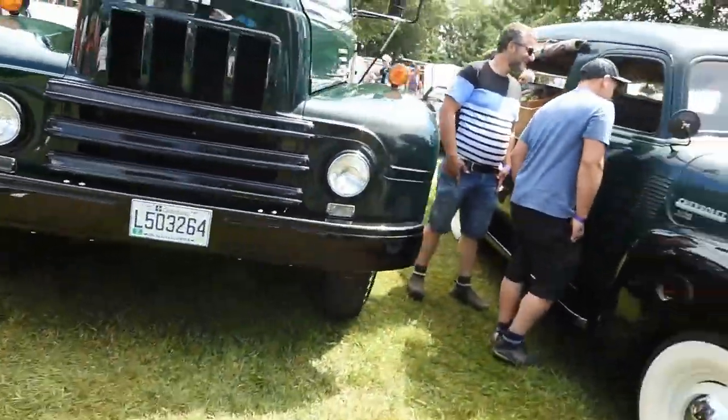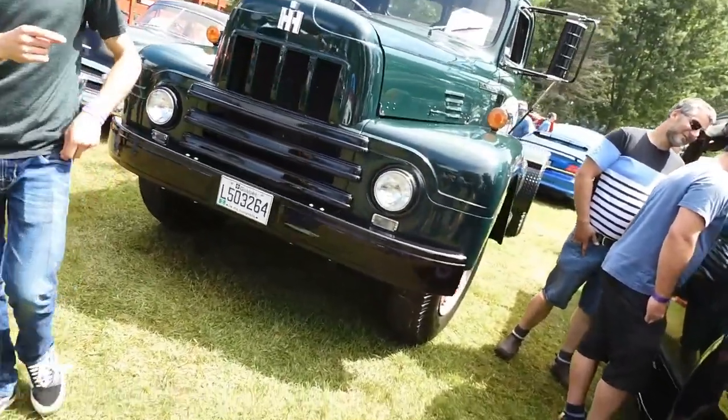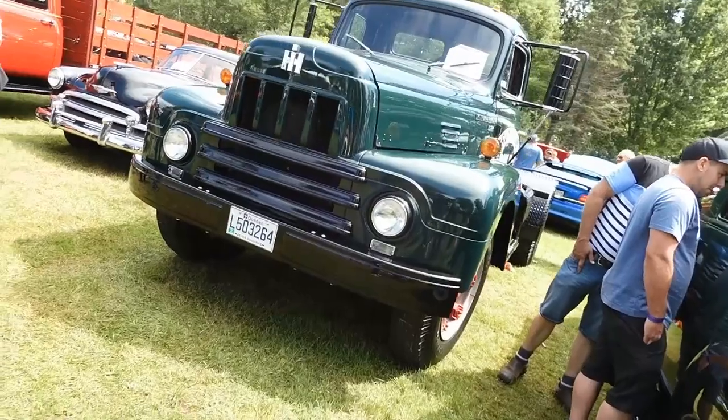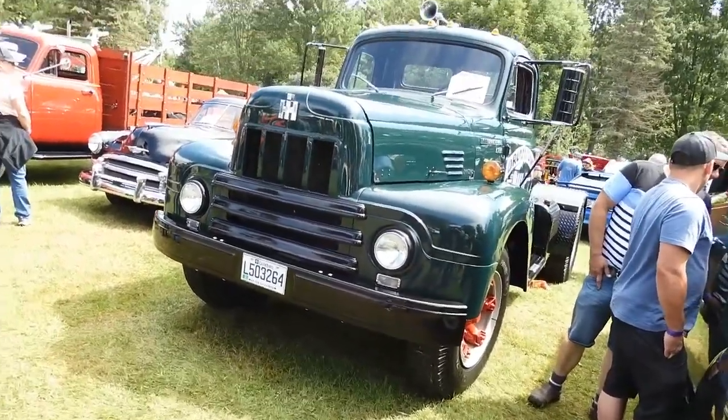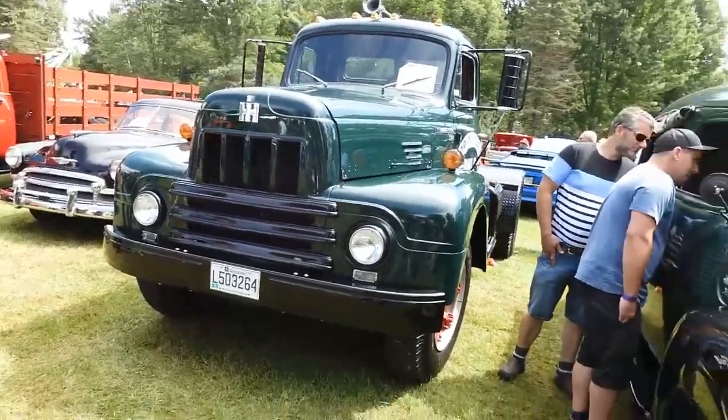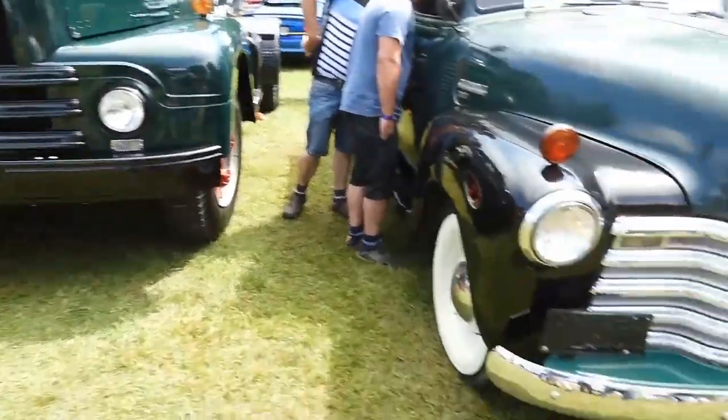It's too bad the lighting is not great because it's around 11:38. Look at that — that's a mean looking machine. And of course, like Chevy, GMC, and Ford, the cab was based off of the pickup truck — it's all shared.